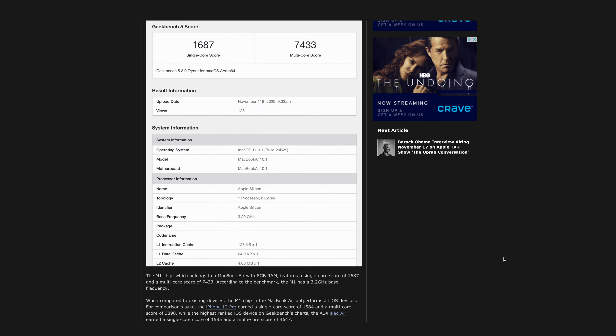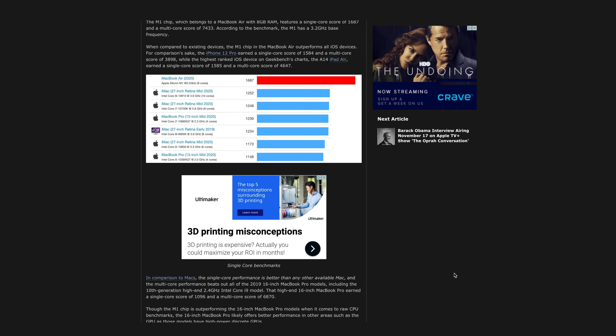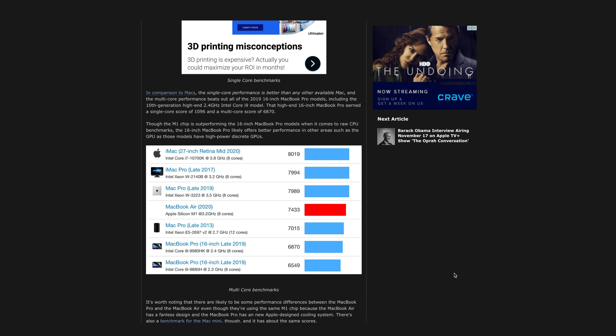Early benchmarks show that this M1 chip actually beats the 2020 MacBook Pro 16-inch, which is my everyday machine, in terms of raw CPU score. To me, this is just absolutely insane. We're comparing a fanless entry-level MacBook Air to a top-of-the-line professional-oriented 16-inch MacBook Pro that were released less than a year apart.